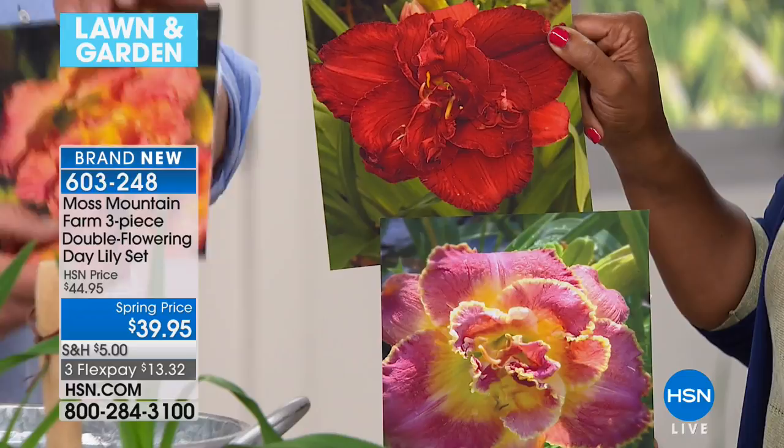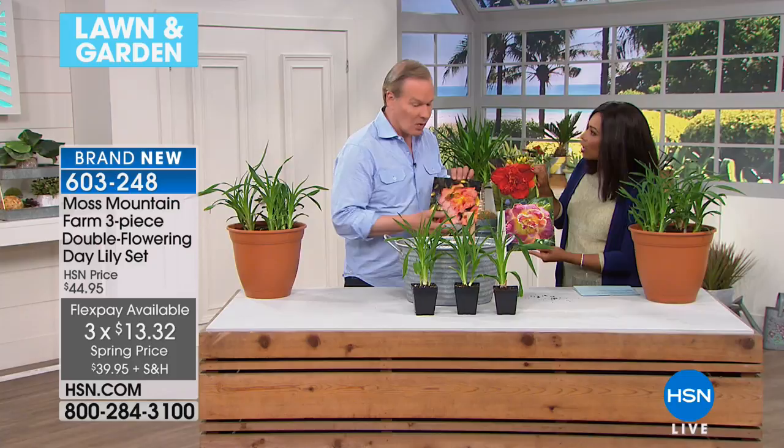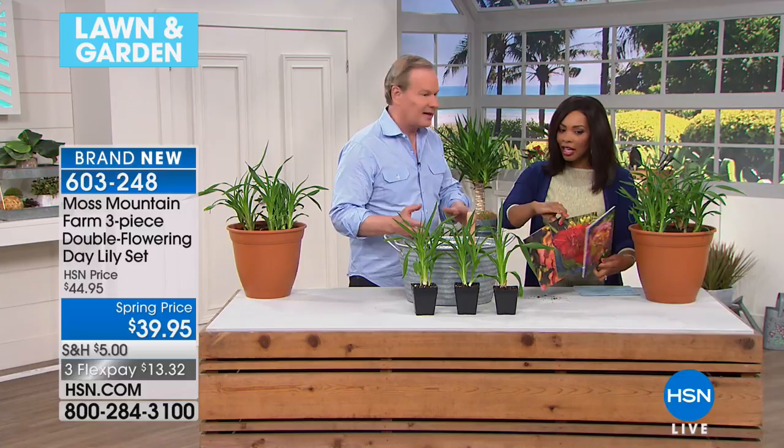I've collected these doubles because people walk through the garden at Moss Mountain Farm and they go, 'What is that?' And I say it's a daylily. And they go, 'You're crazy — that's a peony.' And I say no, it is a daylily. The plants arrive in a container this size, fully rooted out. They are just fantastic, and these will bloom this year. Look at the roots on that thing — gorgeous fresh white roots. Each one of those fans will produce a scape with blooms on top.